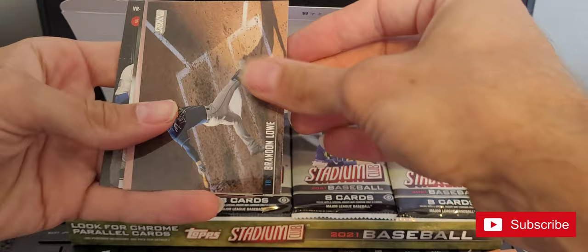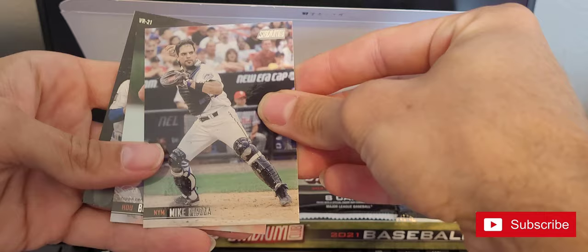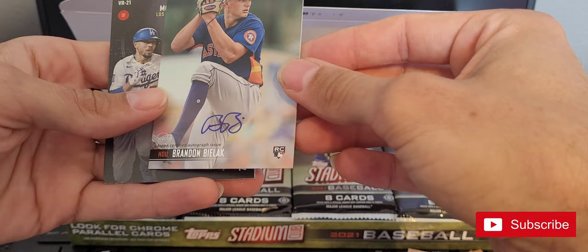Strasburg, Brandon Low, Katel Marty, Mike Piazza. Here is our first auto — it's a Brandon... Bilak.